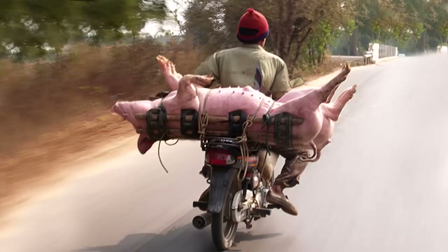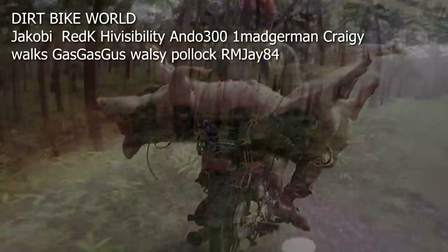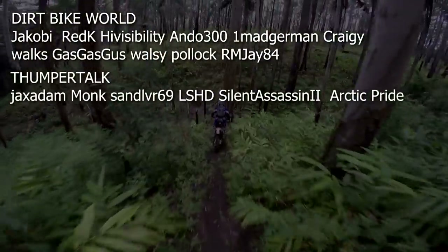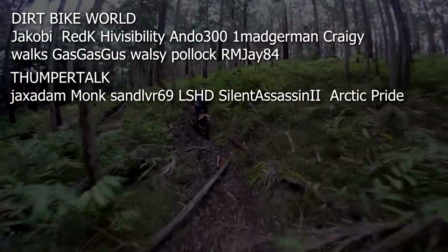So there you have it — make a pig of yourself and enjoy your mudfest. A big thanks to all the guys from the Dirt Bike World and Thumpertalk forums for contributing some handy tips.